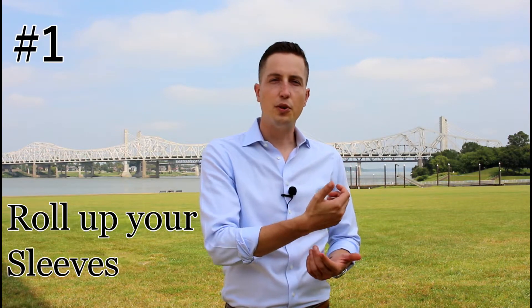All right guys, the first style mistake that you're making is when you're wearing a dress shirt, you always want to roll up your sleeves. It shows off your forearm and it makes you look better. The only time you don't roll up your sleeves when you're wearing a dress shirt is if you're wearing a jacket or a sport coat.